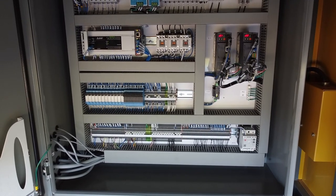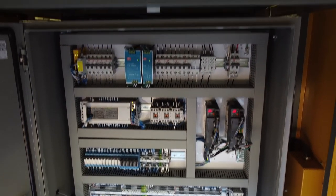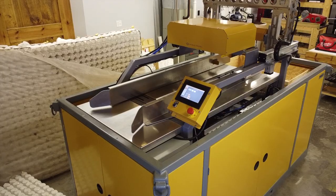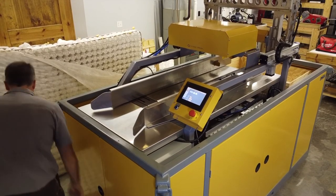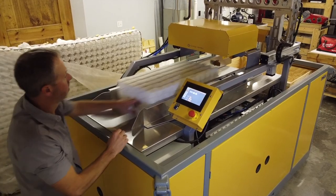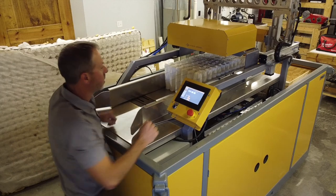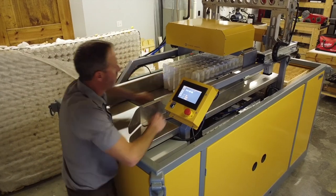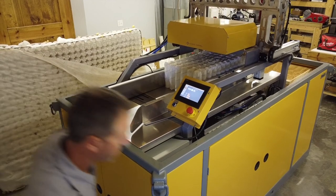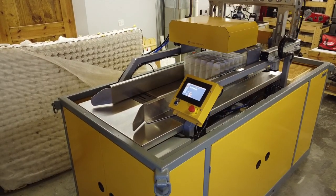The machine is controlled by a PLC utilizing an HMI to aid in tweaking and adjusting programs during the testing phase. This machine has proven out its basic functions to deconstruct pocketed coils, and is ready to be reconfigured into a full-scale machine. Noble Design LLC is exercising all options to move into the next phase and charge forward into dealing with the rising issue of pocketed coils.